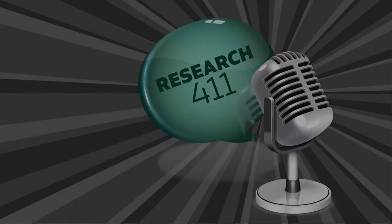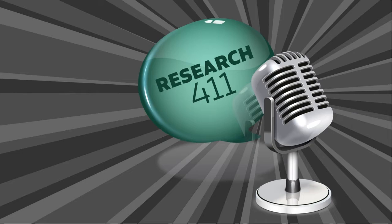Good afternoon. Thank you for joining us for Research 411, a talk show focused on sharing best practices and trending research topics delivered by professional staff and prominent UT Dallas researchers from various disciplines. I am Tiffany Willoughby, Program Manager in the Office of Research and Innovation. I will moderate today's discussion.